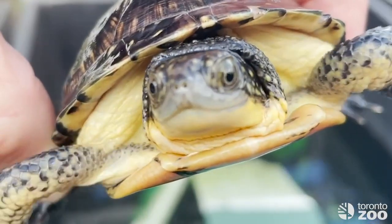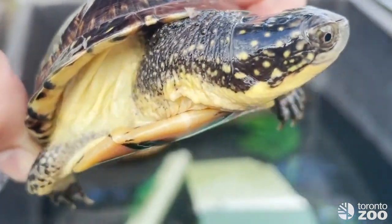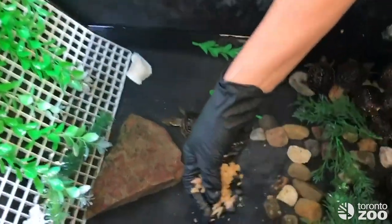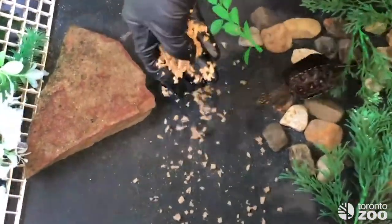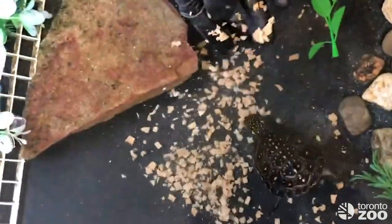Once they're two years old, these juveniles move to the Wildlife Health Center's outdoor enclosures to acclimate to the elements. They are fed three times a week with a diet from our nutrition team, but they still need to hunt or find the food on their own to encourage behaviors and instincts that will be required in the wild.